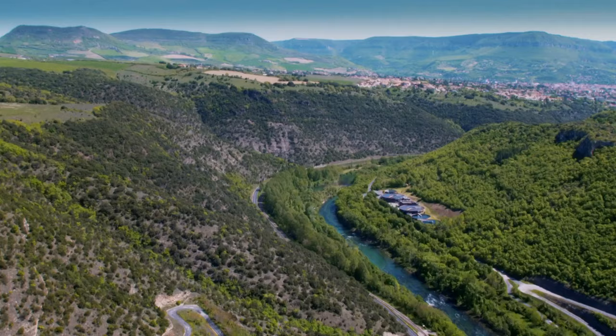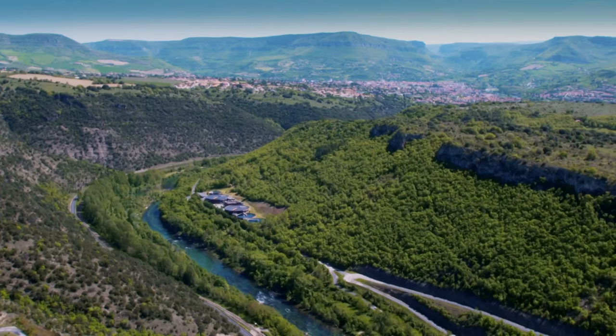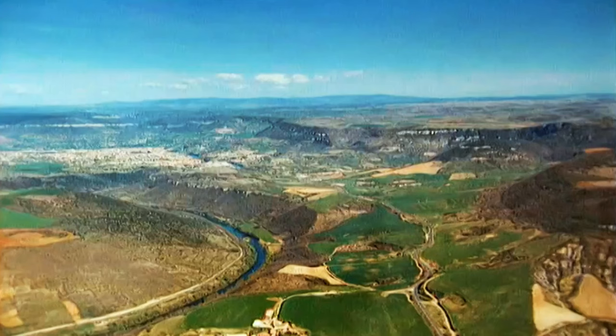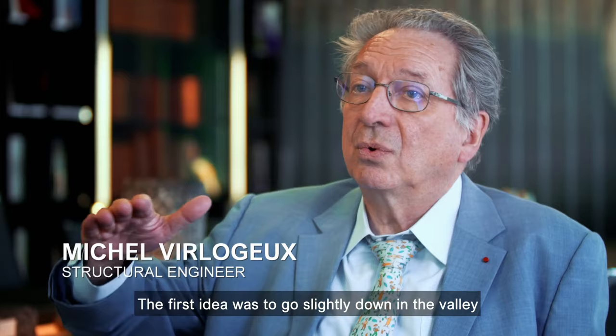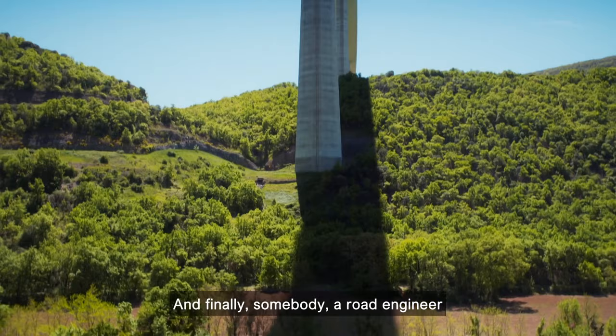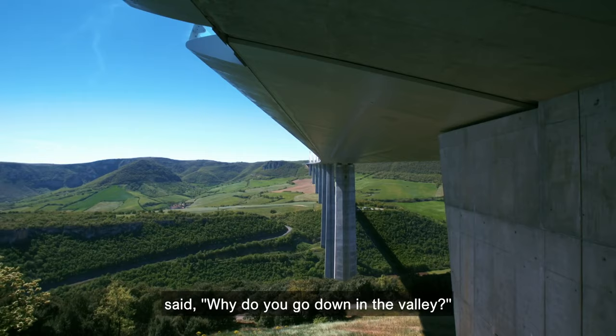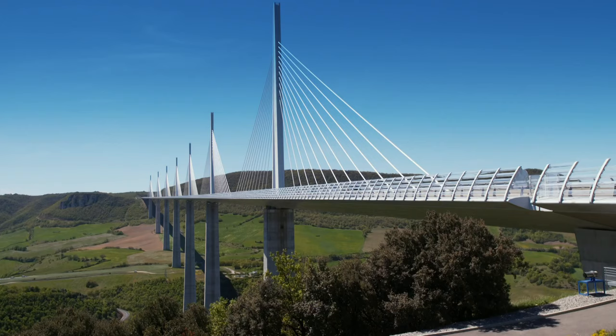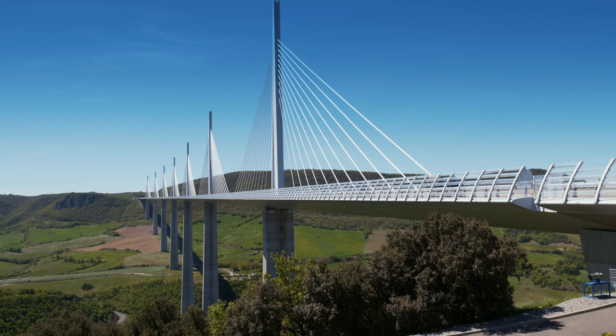The valley is a vast, steep-sided, 2.5-kilometer-wide split in the massive Centrale Plateau. Deciding exactly how to cross it wasn't easy. Michel Villager was on the project right from the first planning stages in the late 1980s. The first idea was to go slightly down into the valley and come up. And finally, somebody — a road engineer — said, why do you go down in the valley? We could not answer. And so we said immediately, we'll look at it. So architects were asked to design a bridge to span the whole valley.